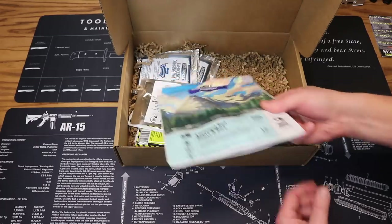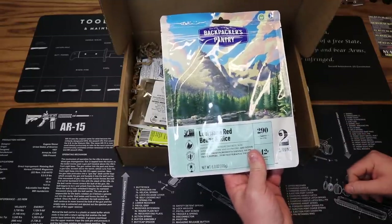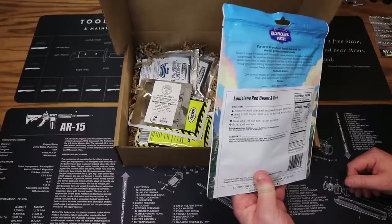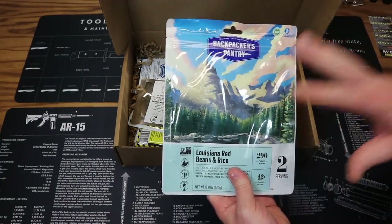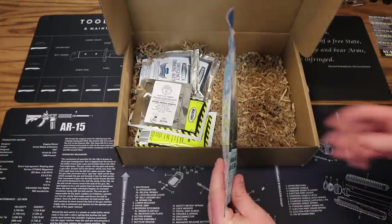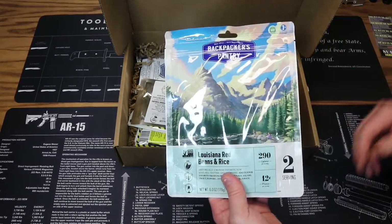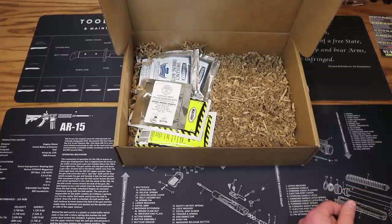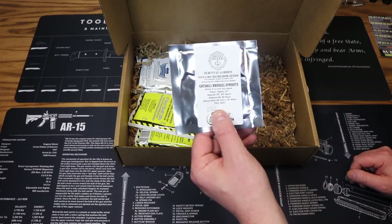Next we have another freeze-dried meal, this one from Backpacker's Pantry — Louisiana red beans and rice. We've seen this on the channel before. Two servings per bag, 290 calories per serving. Best by date is January 2025. Just add hot water, hydrate the meal, and eat directly out of the resealable bag. Price on this one is $6.99.